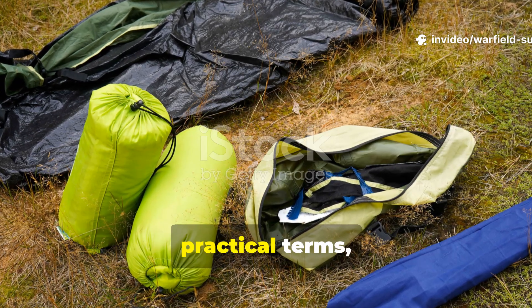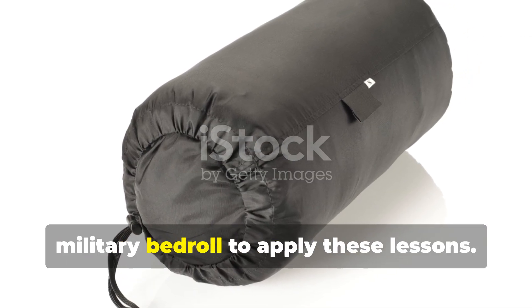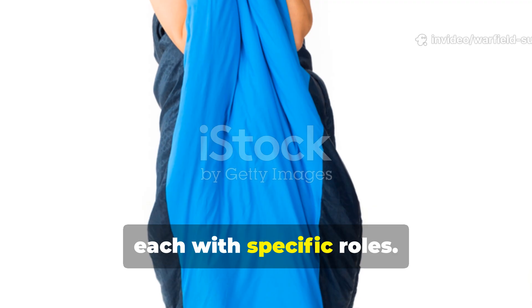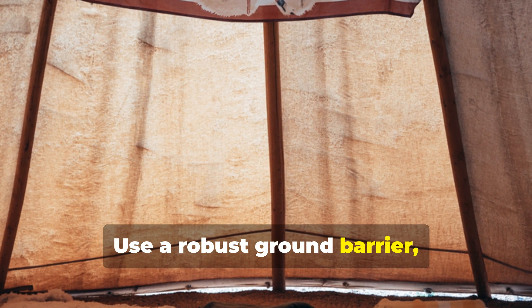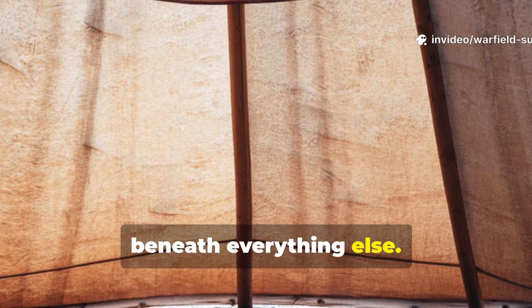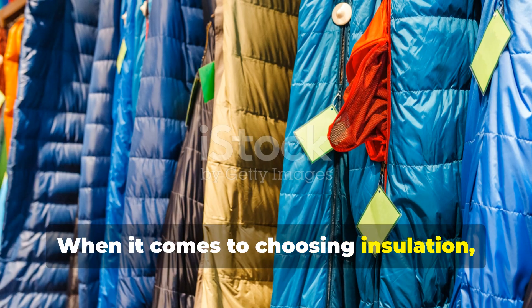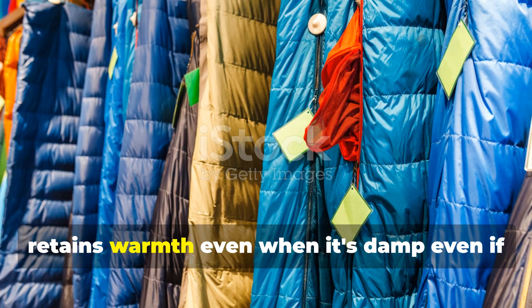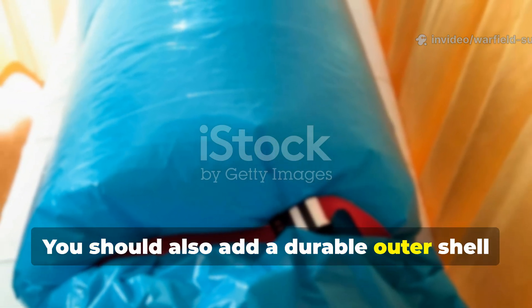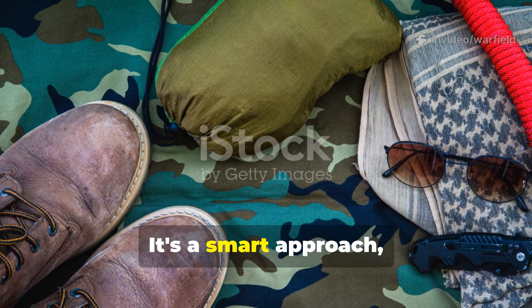Applying Cold War principles today doesn't require finding an original military bedroll. Separate your sleep system into layers, each with specific roles. Use a robust ground barrier — like a closed-cell foam mat or a folded wool blanket — beneath everything else. When choosing insulation, pick something that retains warmth even when damp, even if it weighs a bit more. Add a durable outer shell or bivvy that blocks wind and traps heat without relying on fragile coatings.